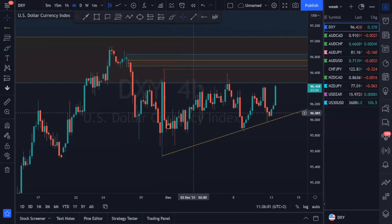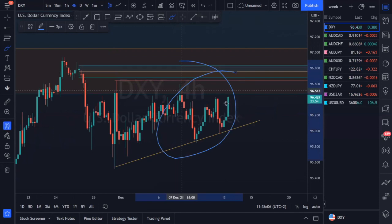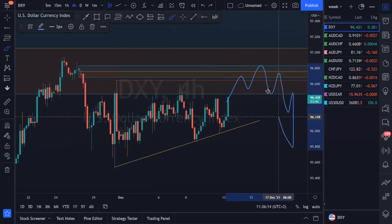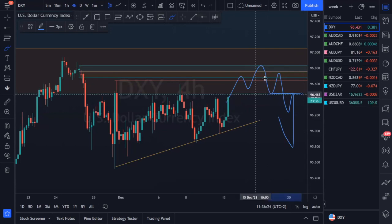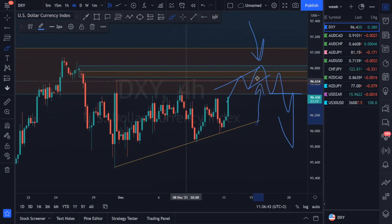What we're looking for on the DXY is simply for prices to come towards our resistance area. Since markets are in a consolidating phase, we need to see price action come up to the top and then observe for our downside continuation or reversal structures — whether it's a break and retest, a reversal structure, or an ascending structure. All of these will give us reasons to look for selling opportunities once price enters our value area and provides our final confirmation.